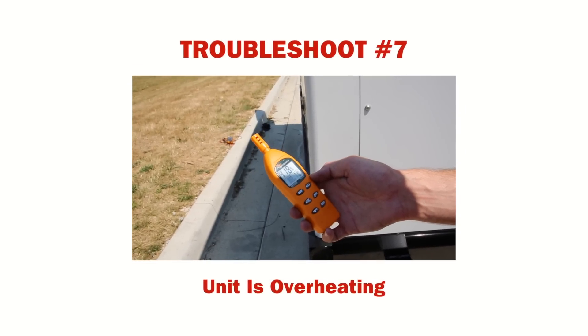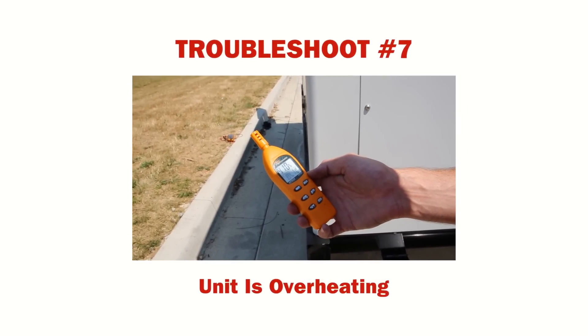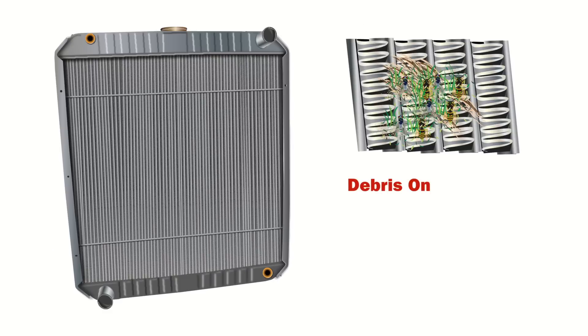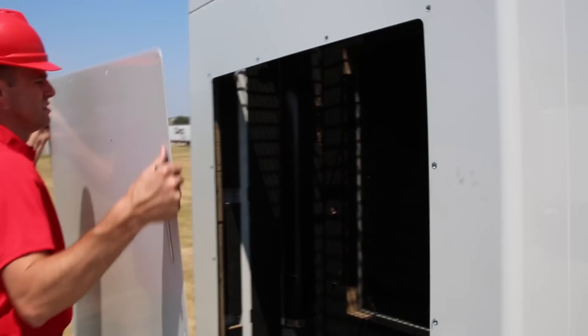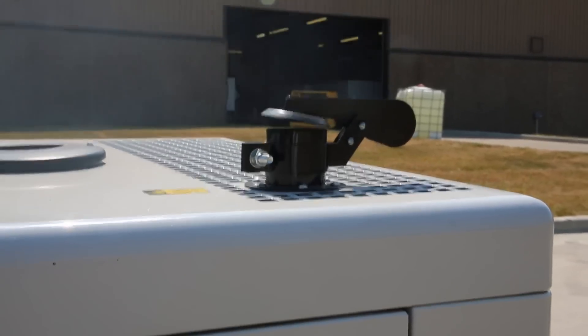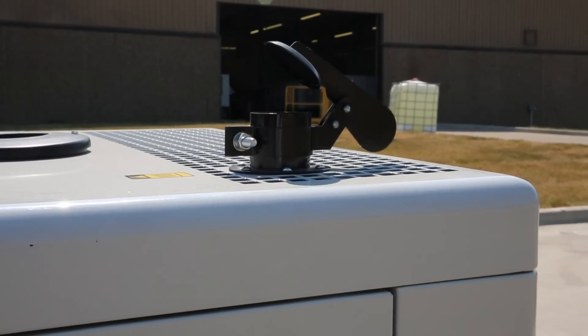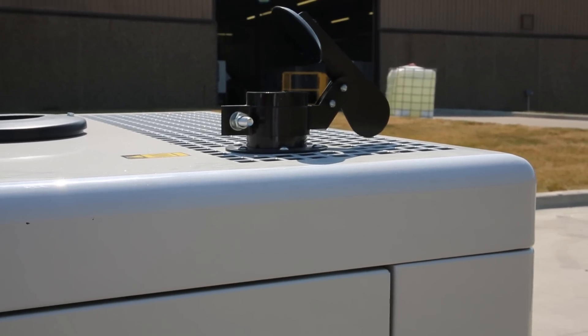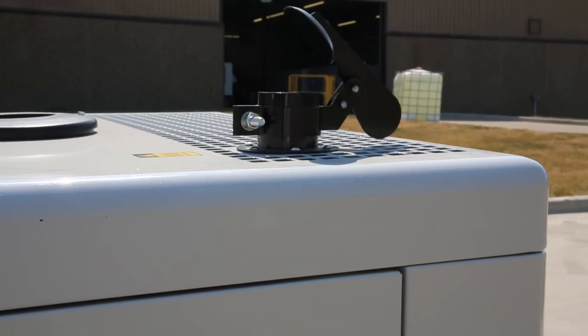If the generator is overheating, there are several troubleshooting issues that should be followed. Check if your air filter could be restricted. Examine the radiator to determine if it is excessively dirty and clogged, restricting air flow — access the radiator by moving the panel on the enclosure as demonstrated. Overheating can also be caused by insufficient coolant, which should be regularly checked. After troubleshooting all other issues, verify if the generator has been sized correctly for the load, noting site ambient temperatures and altitude.